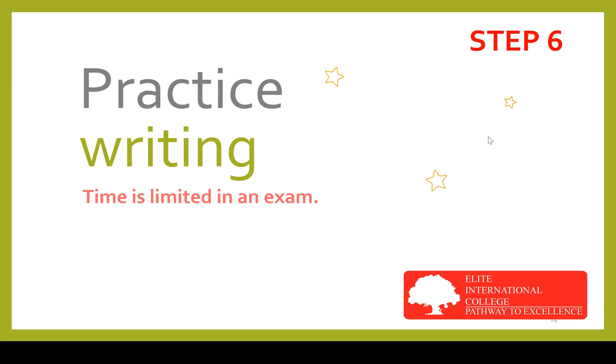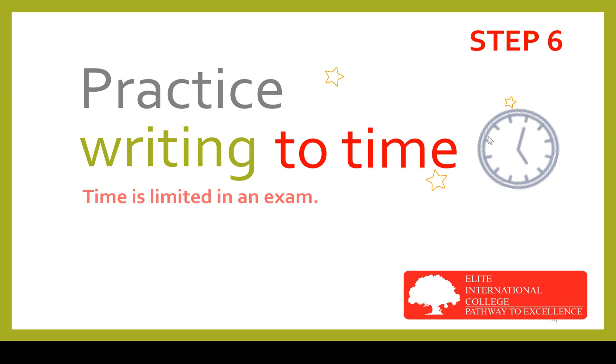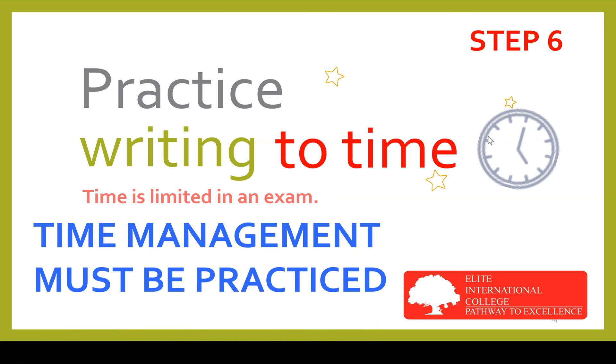Step six is a very important point: practice writing with a timer by your side. A 25-mark question should be completed in 45 minutes. When the time is up, stop writing and mark your answer to see how many marks you have accomplished within the time. Please do not take shortcuts and skip this step — it would really be disastrous. Time management is crucial. Accomplished cooks have failed competitions simply because they could not keep to the time, and the same applies here. Time management must be practiced, and you cannot imagine you can do it without practice.